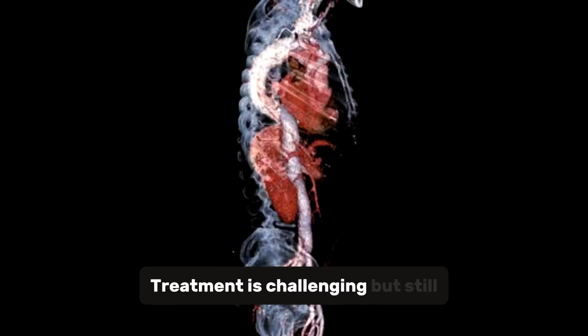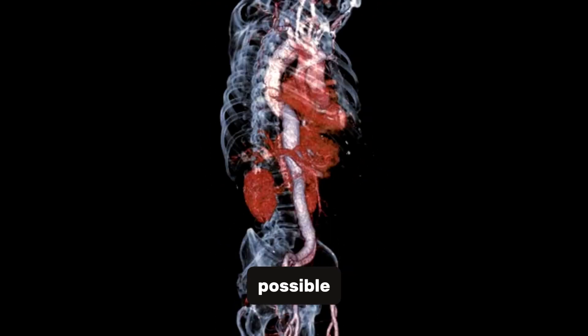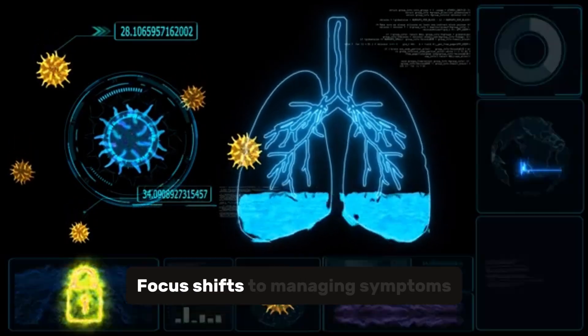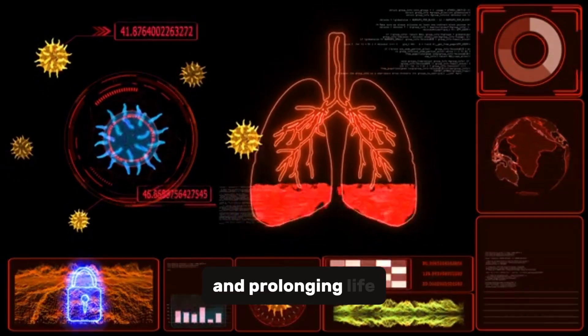Stage III: major blood vessels are affected — treatment is challenging but still possible. Stage IV: cancer has spread to distant organs — focus shifts to managing symptoms and prolonging life.